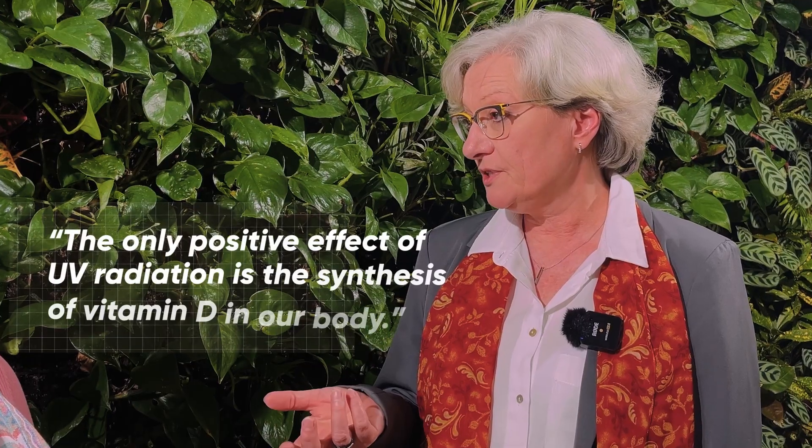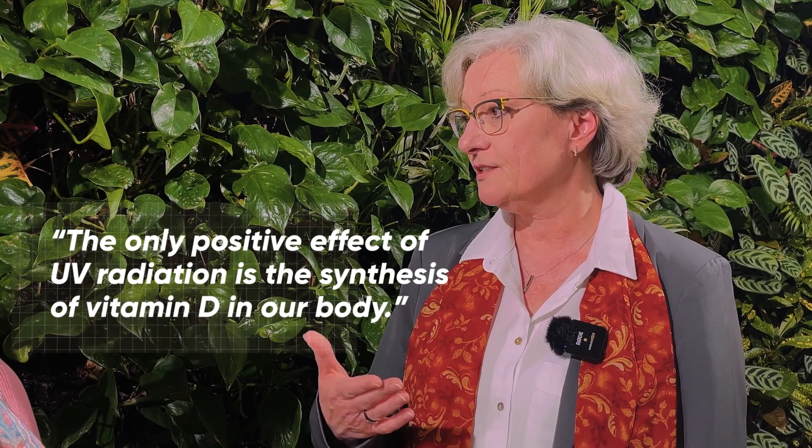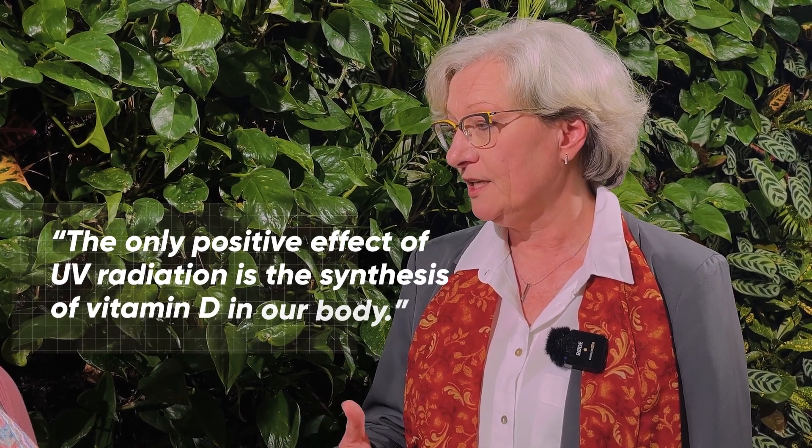The only positive effect of UV radiation is the synthesis of vitamin D in our body. But this happens simultaneously with the negative effects and before you are sunburned. So be careful about your sun exposure. We'll come back to vitamin D in a minute; let's first talk about how we can protect ourselves from ultraviolet radiation.